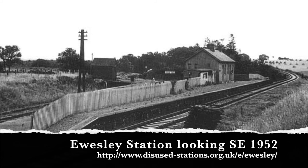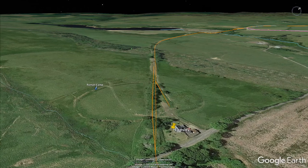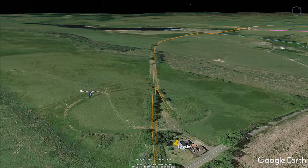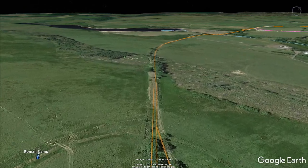A shorter siding serves some goods traffic here. So we'll unload a couple of parcels off here for the locals, and after a quick stop, keep heading down the line.